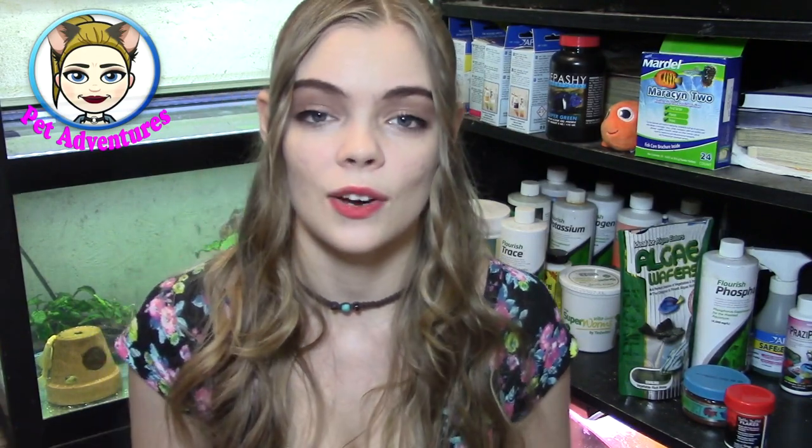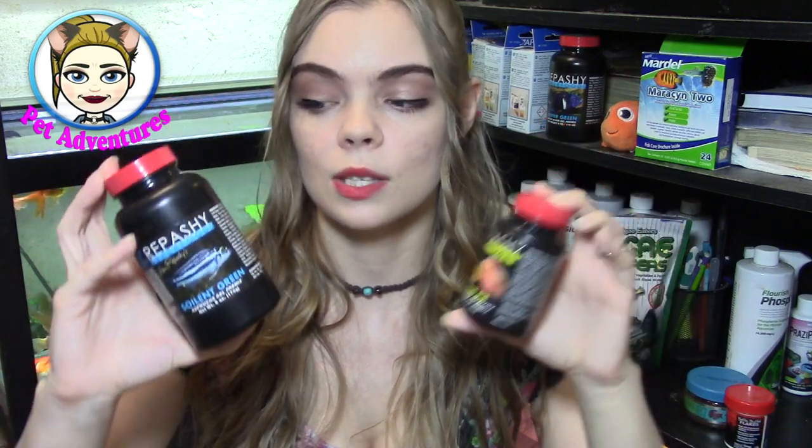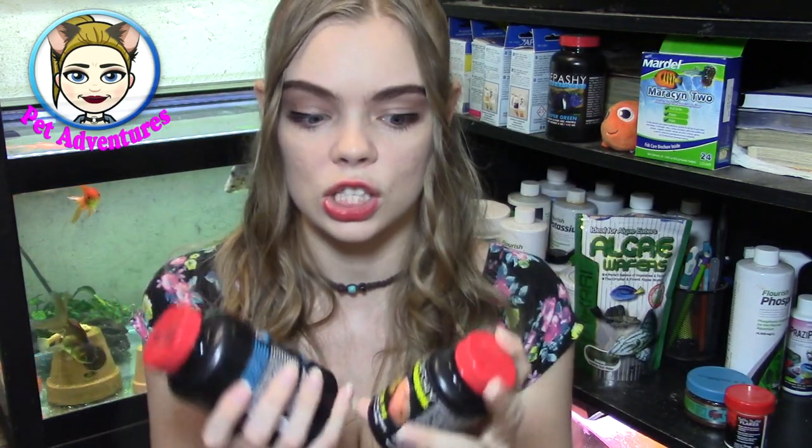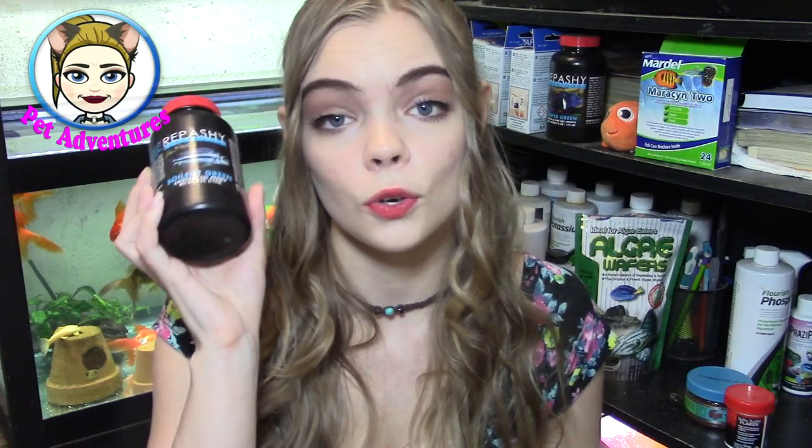My next review for my fishies is the Repashy Soilent Green, mostly for my goldfish. Repashy is a gel food that you make for your fish — they make Repashy for lots of other types of animals, and links are going to be all down below. Repashy is really great for goldfish and lots of other types of animals. I also use Repashy Grub Pie — I'm a big supporter of Repashy, they make the best ever stuff. This is a gel food for your reptiles, Repashy Grub Pie, and this is a gel food for your fish.